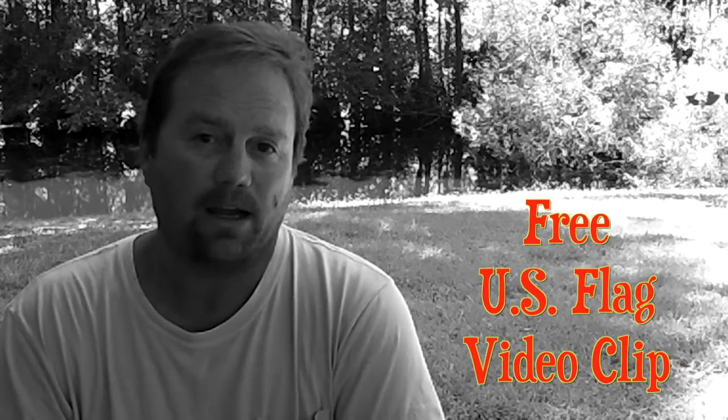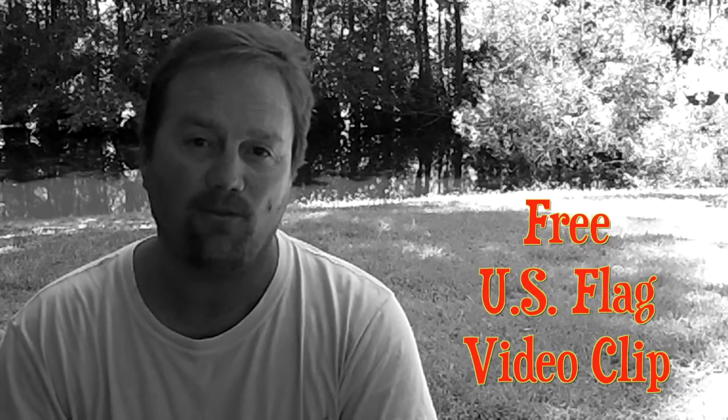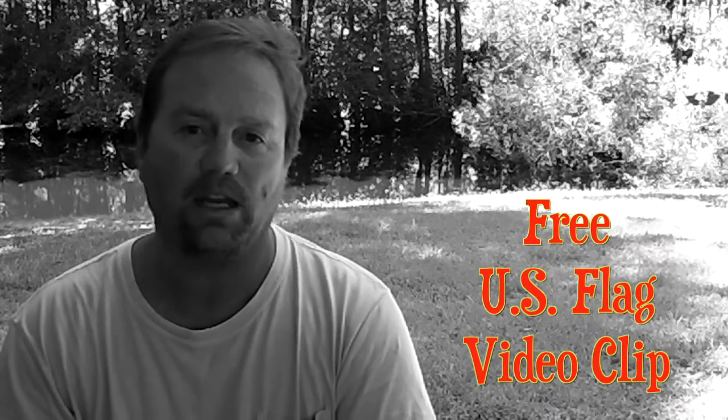I want to make that available to anybody that watches this video. I'm going to post it to my Vimeo account and on that particular page you can download this clip and use it any way you want.